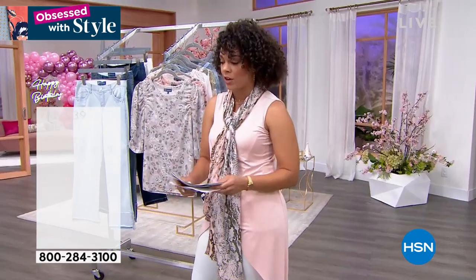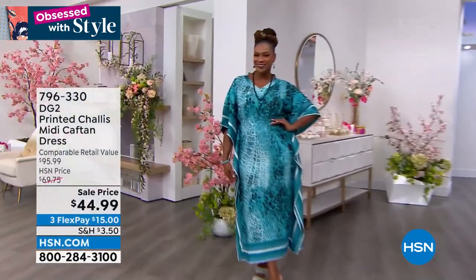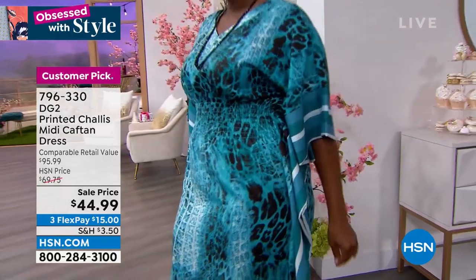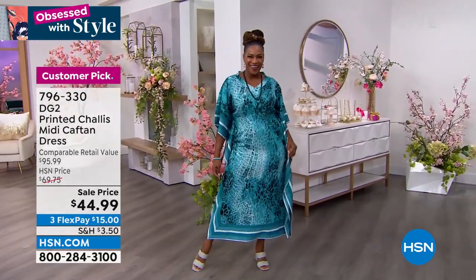Coming up later, we have a really good sale price on this caftan from Diane Gilman. It's a mini caftan — what I love about this is it's not overwhelming. It's sewn down on the side so you don't feel like you're showing everything, but it also cinches in at the waist. If you want to be a showstopper on that cruise, at the resort, the beach, the lake, the pool, or on the yacht — this is the caftan you want at a sale price.